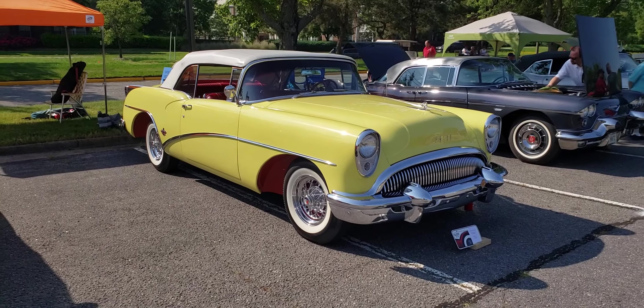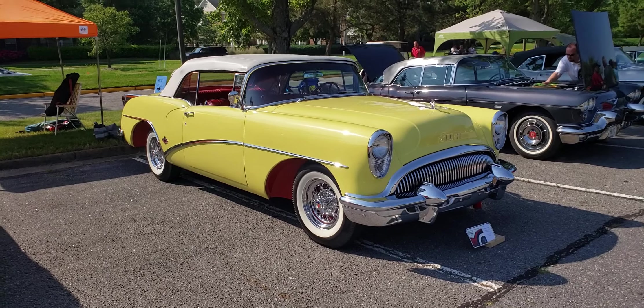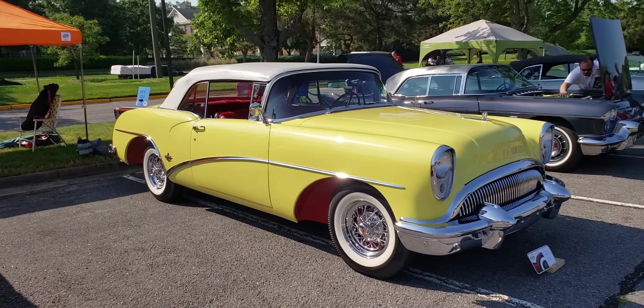1954 Buick Skylark convertible, yellow with red coves, red interior, white top.